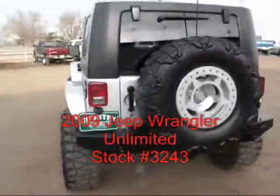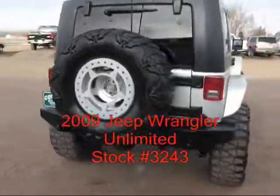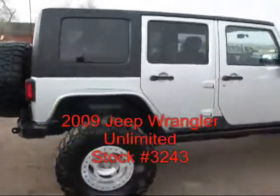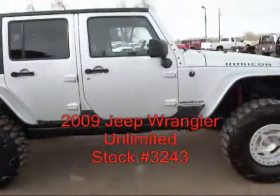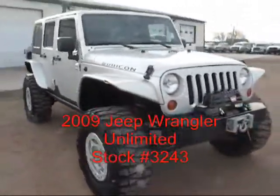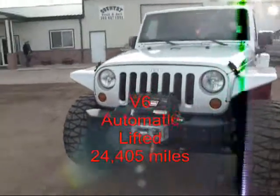It's been lifted. It's got oversized wheels and tires. It's got a winch with an air compressor. It's been turned into a rock crawler. It's a real nice Jeep. If you're looking for something already modified and ready to load the gears with, this is the one for you.